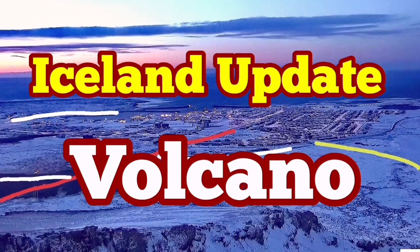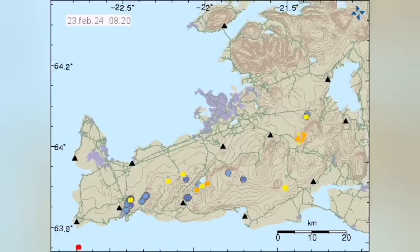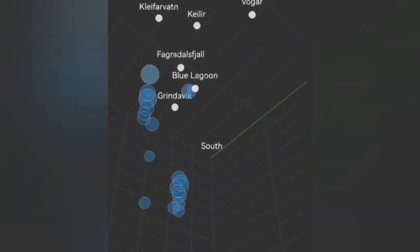The Svartsengi volcanic system usually has earthquakes starting at a depth of 10 kilometers — that is the thickness of the Earth's crust on the Reykjanes Peninsula. We don't have such earthquakes at that depth at the moment as we did in the past. For example, we had clusters of them. Now we don't have that much.